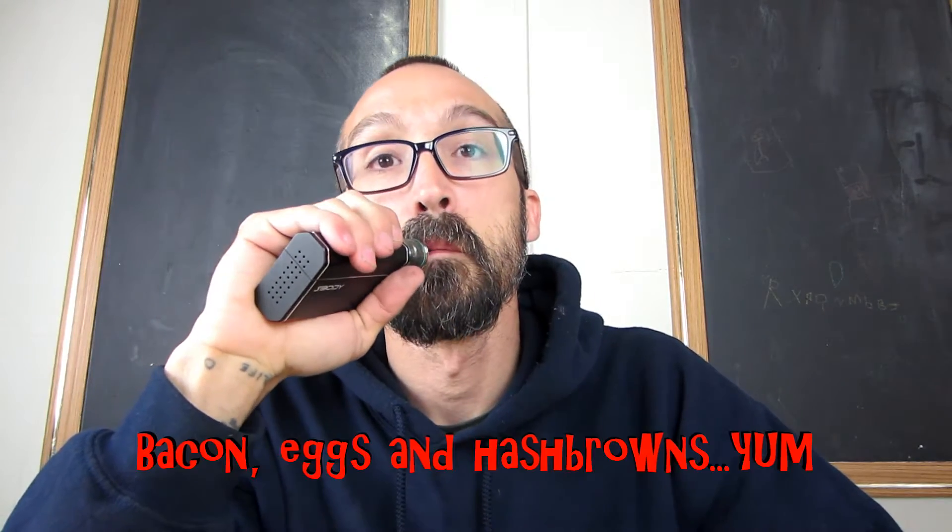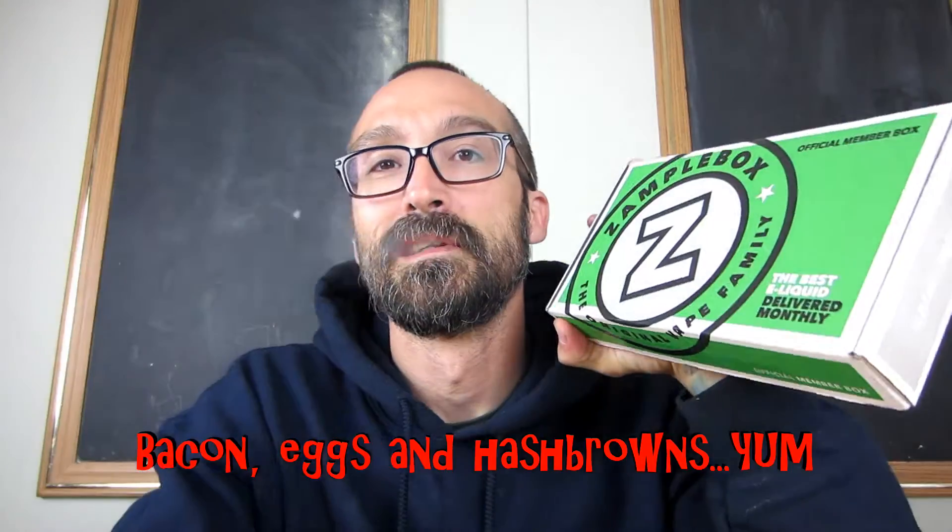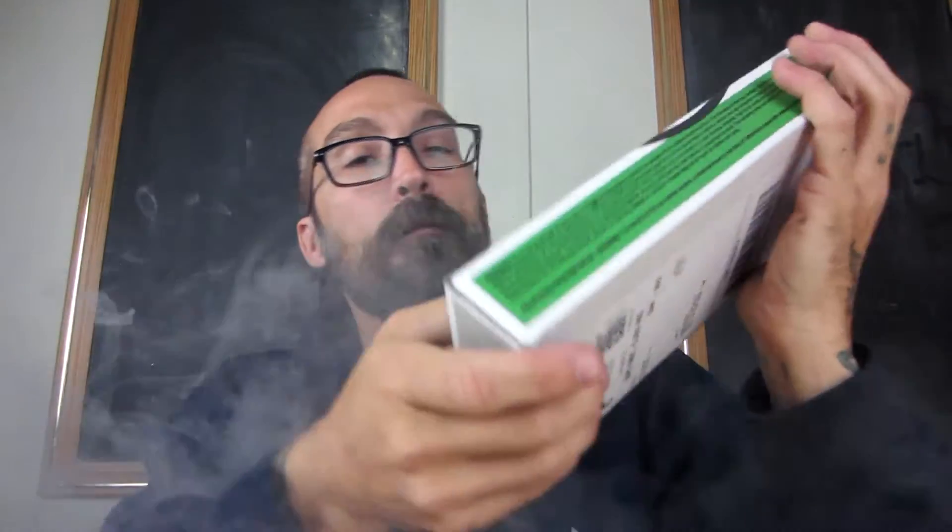Hey everybody, Dave G, ElectricReviews.com. I was sitting around waiting and dinner's getting cooked right now. Better time to open up the old sample box and see what we got.